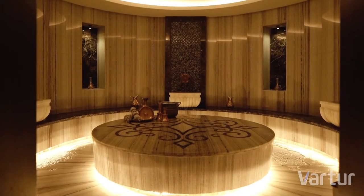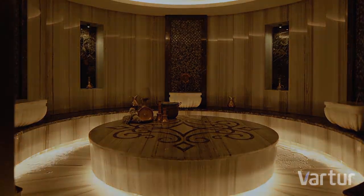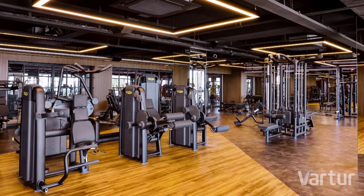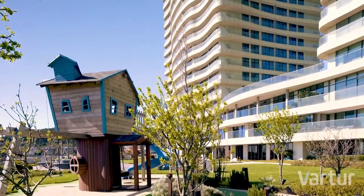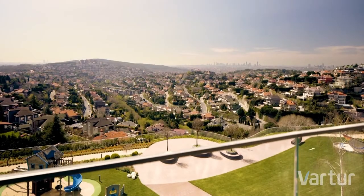Metro is just five minutes away, and the second and third bridges take eight minutes to reach. The seaside is five minutes away. Both airports are just a 25-minute drive. Important points such as Levent, Ortaköy, Bebek, Nişantaşı, and Taksim are just found on the other side of the bridge.